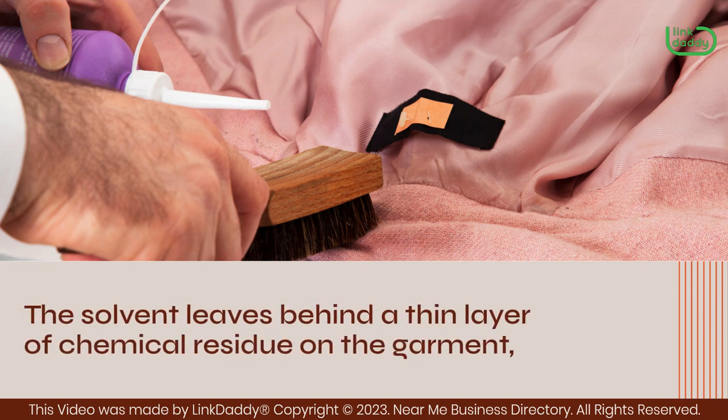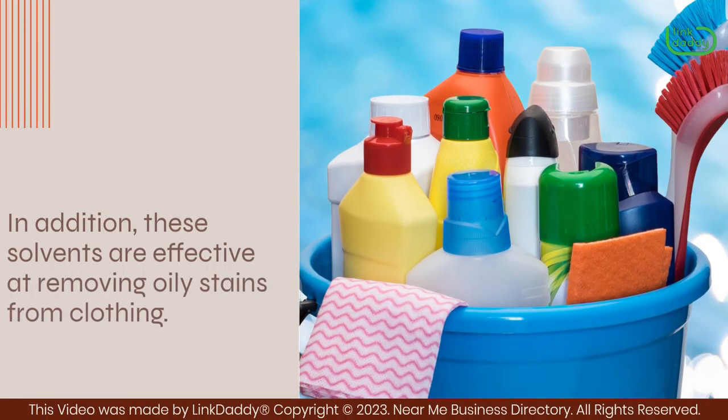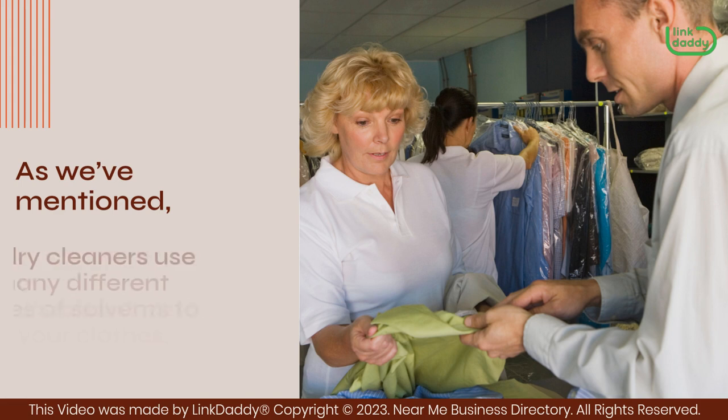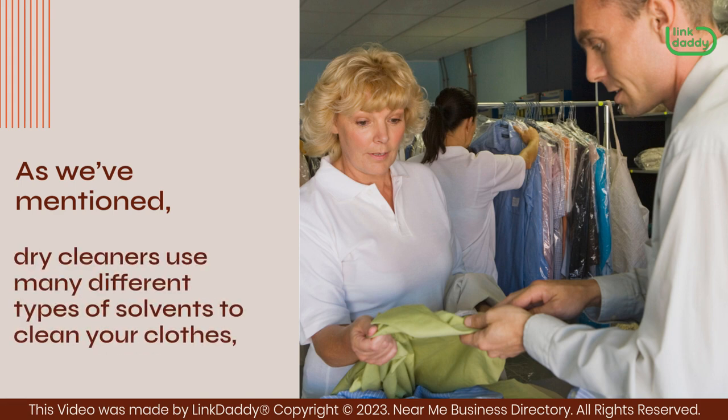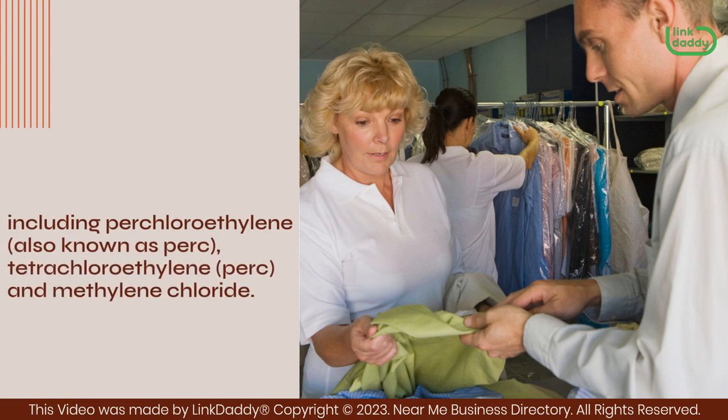The solvent leaves behind a thin layer of chemical residue on the garment, but this residue is safe for people to handle and wear. In addition, these solvents are effective at removing oily stains from clothing. Dry cleaners use many different types of solvents, including perchloroethylene — also known as perc — tetrachloroethylene, and methylene chloride.